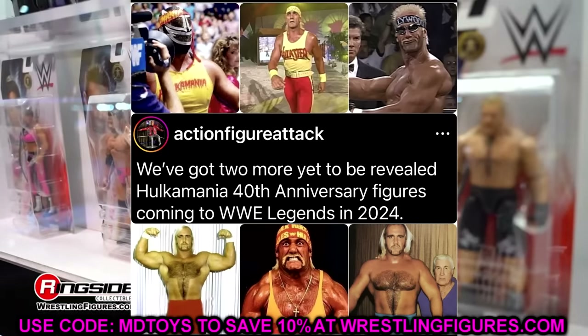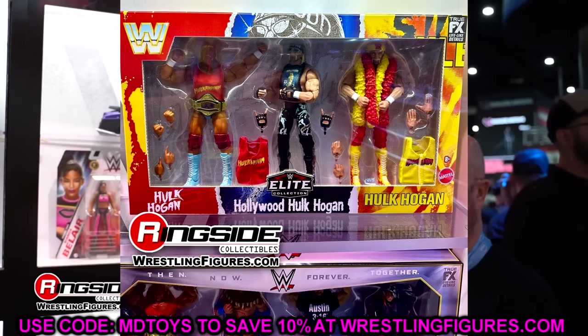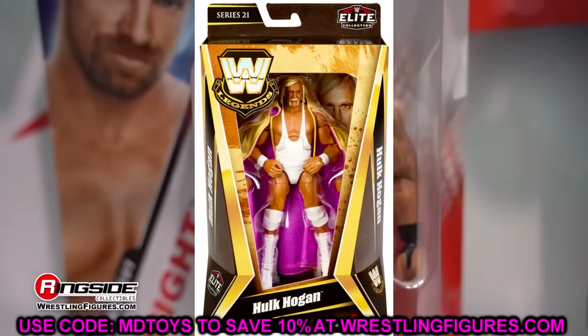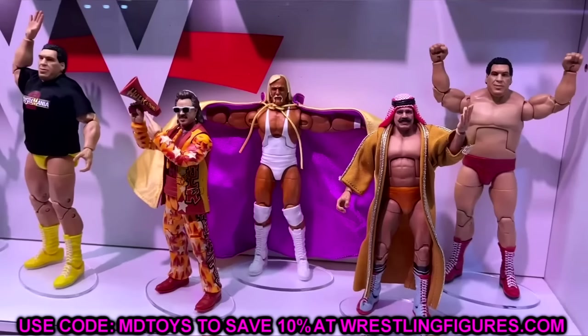Somebody listed the full set of Monday Night Wars elites on eBay for like $180 or $200 and somebody bought it. I don't know if they found it or if they got it from the factory, but it was mint on card — the full wave with the builder figure and all. So I'm excited for that wave as well. There is just a lot of stuff hitting right now.